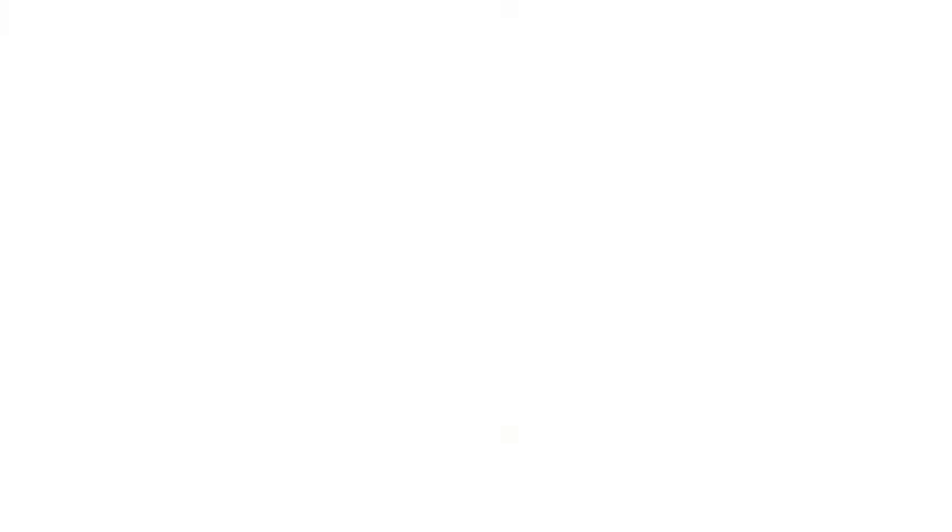And who develops the Little Tackers nappies? EcoQuest, which is a brilliant company. The great thing is with Little Tackers, they come in four sizes ranging from newborn up until crawler, toddler, and infant as well. They range from 28 to 36 nappies for only $19.95. And you can get the bamboo wipes as well, a pack of 60 for $4.95. So not only is it reasonable, but you're helping the environment, and they're just fantastic.